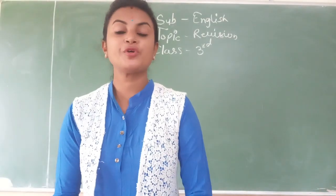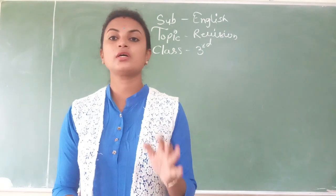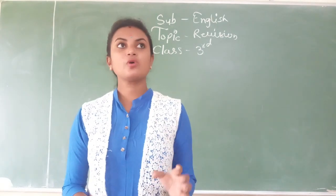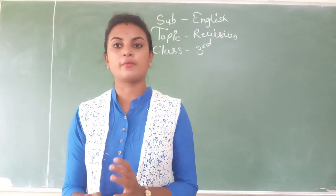Good morning dear students. Welcome back to all of you in today's class. Yesterday we have finished the grammar portion, and we have completed our revision portion lesson and the grammar portion as well.